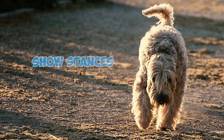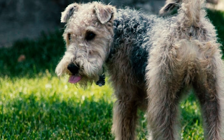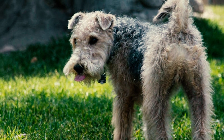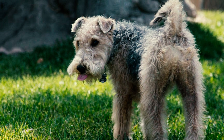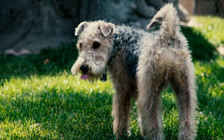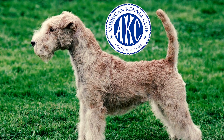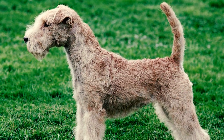Number five: these terriers feature a tail placed high on their back, often docked to align with the back of the head during show stances. When in motion, their tails stand upright with a slight curve toward the head. Just behind the tail there is a distinctive wider area known as the pelvic shelf, more noticeable in males than in females.